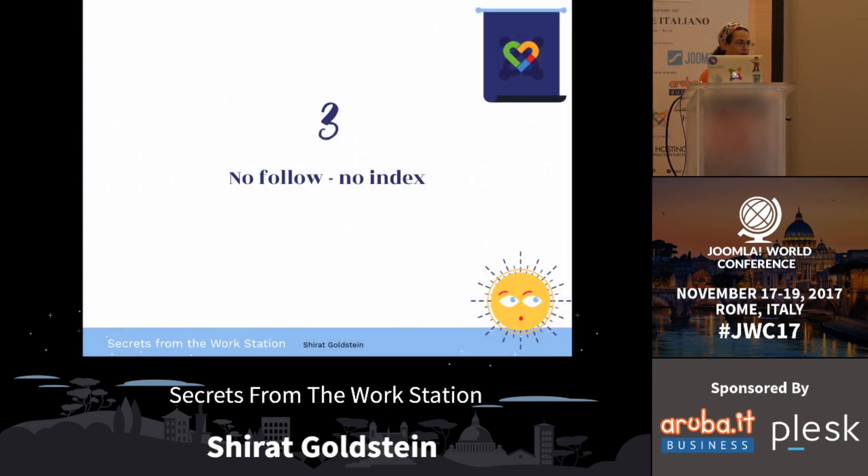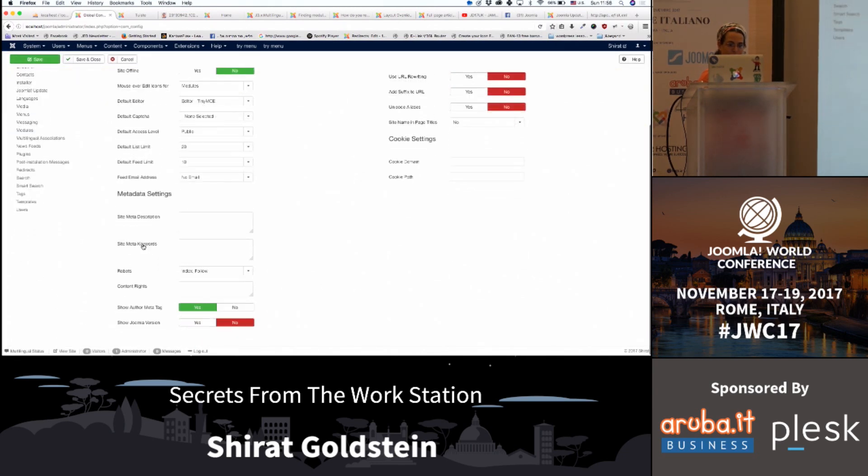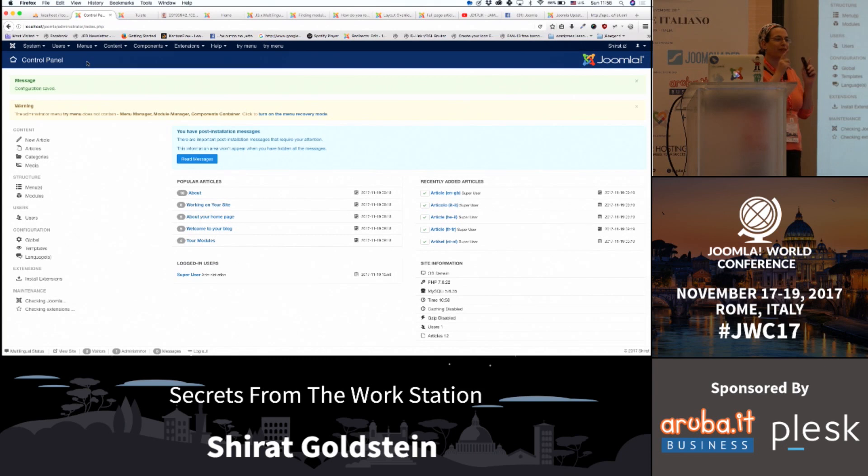No follow, no index - that's an easy one. When I'm developing a website, it took me a few years to discover that after two or three months of development, if I'm using the client's domain and URL, I can suddenly see all my development websites in Google. So just use no follow, no index. In global configuration, under robots, set no index, no follow. Just remember to put it back on when the site goes live - that happened to a client who didn't understand for months why her website wasn't showing on Google.